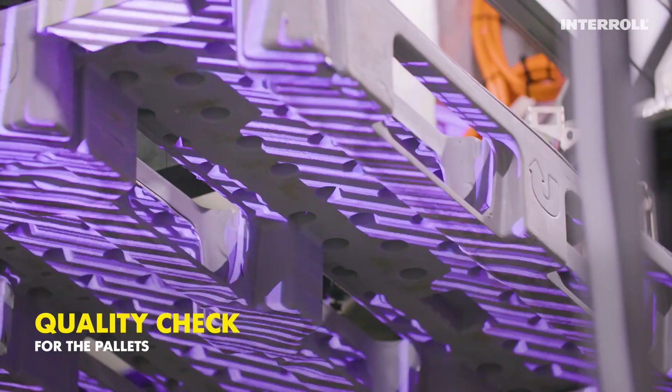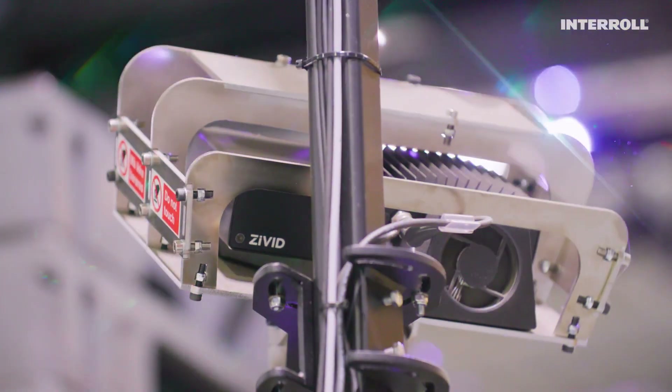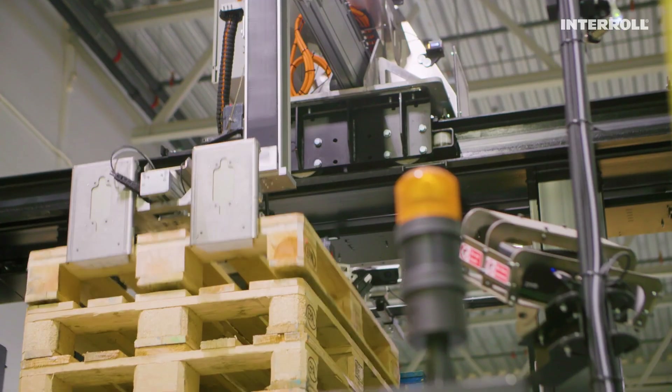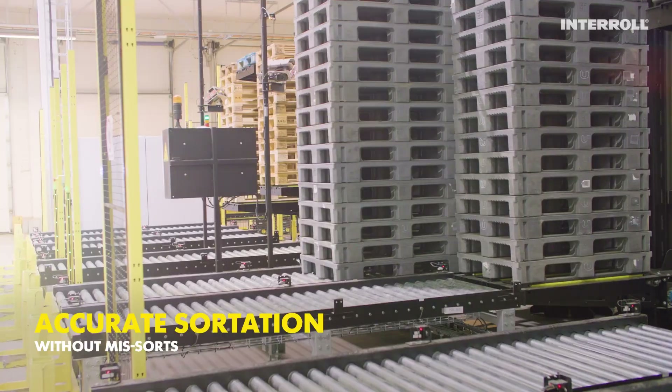Each individual pallet is scanned, inspected, and precisely sorted, ensuring it is placed with highest accuracy. We need the consistency and accuracy in the sorting, and that we have achieved now with the machine. The machine is sorting with very good quality.